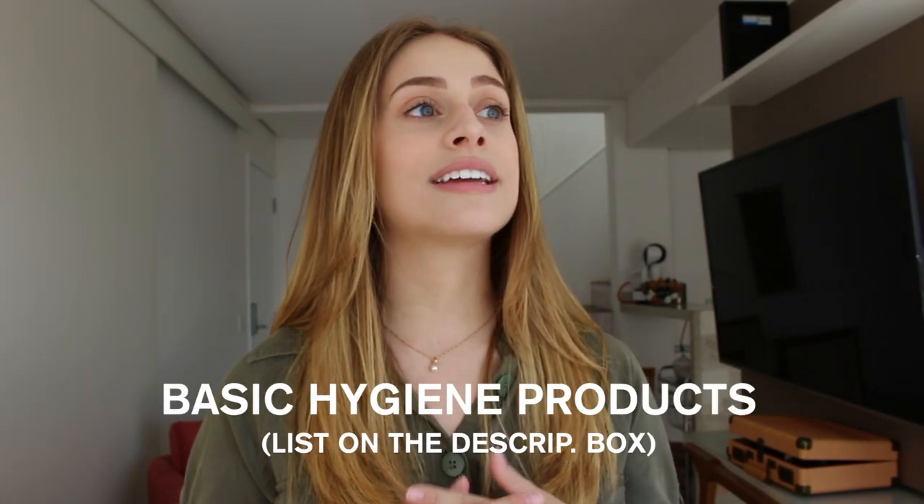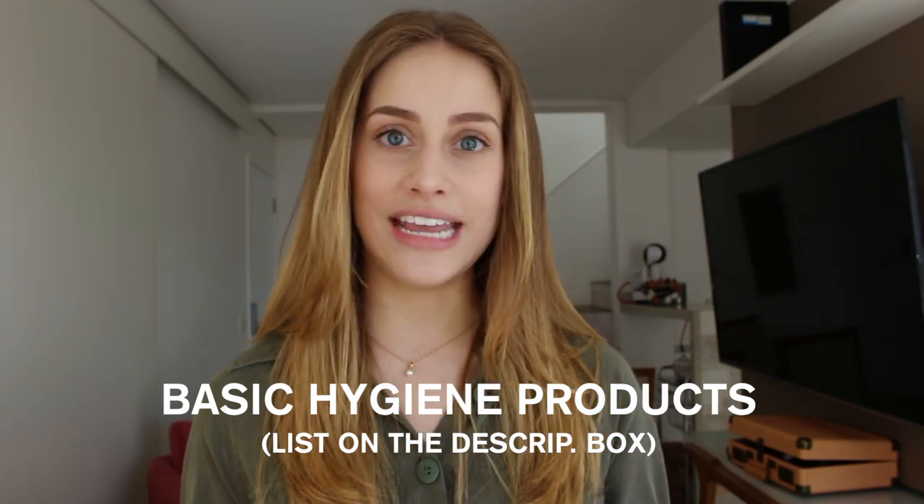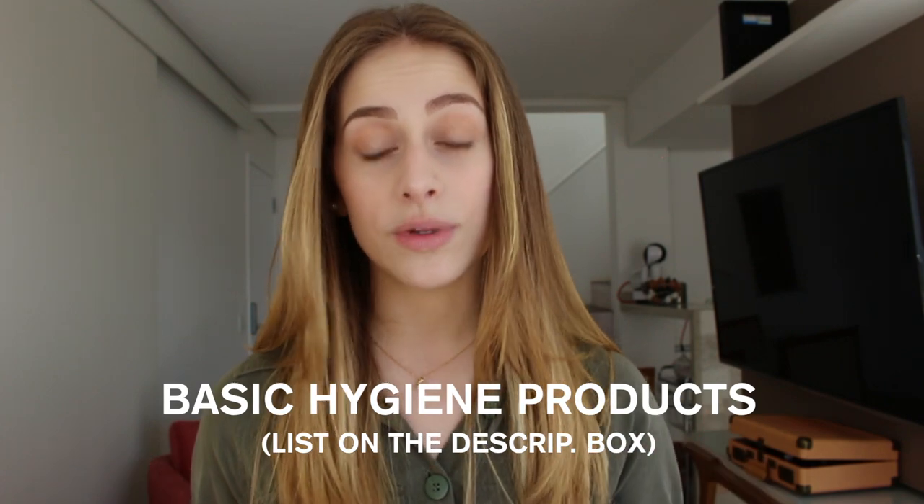Please don't forget your basic hygiene products like toothbrush, toothpaste, soap, shampoo, and conditioner. You're probably not going to be provided with those things. Make sure you make a list of everything you use on a daily basis that you're going to need.